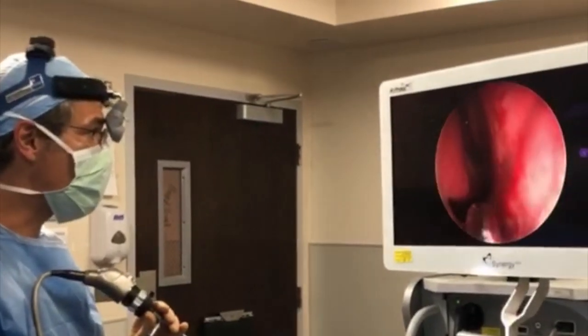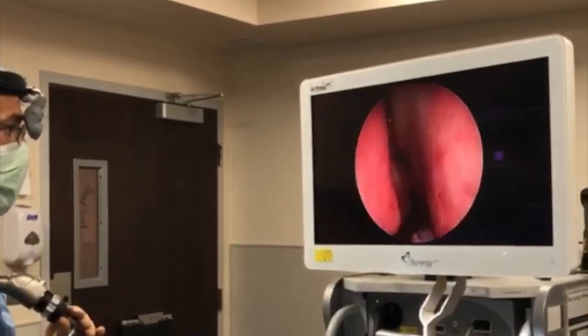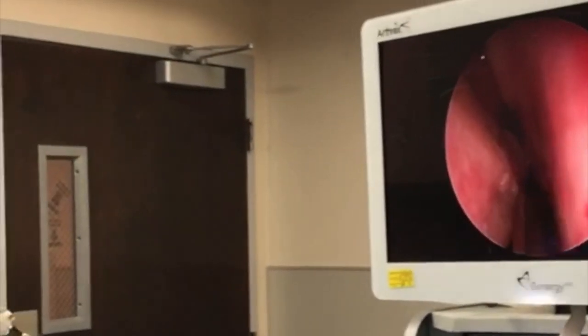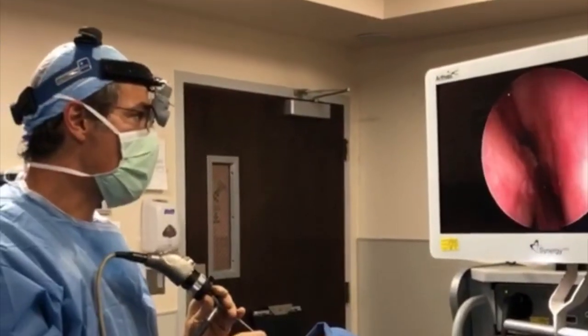Looking at the right side, the septum is straight, but you notice we still can't see all the way to the back because the turbinate is still large. We need to address this, so we are going to tackle that next.